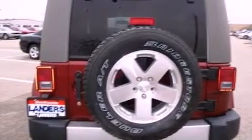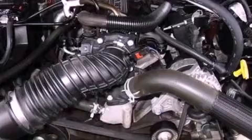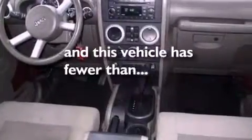The following features are also included: air conditioning, cruise control, full power accessories, a six-speaker audio system, a leather-wrapped steering wheel, a security system, front fog lights, an anti-lock braking system, a keyless entry system, and this vehicle has less than 63,000 miles.